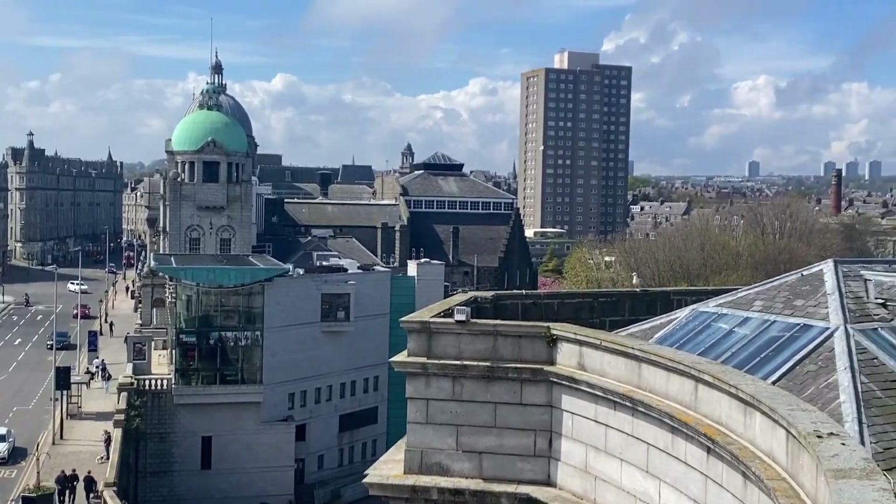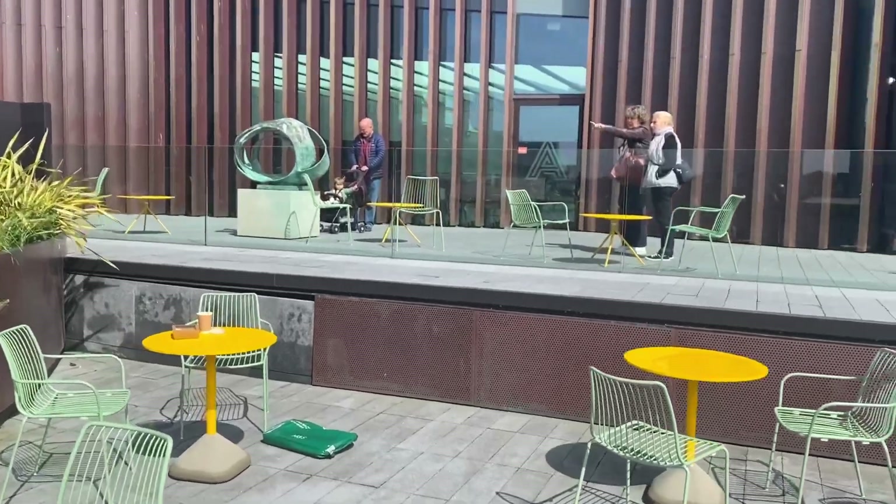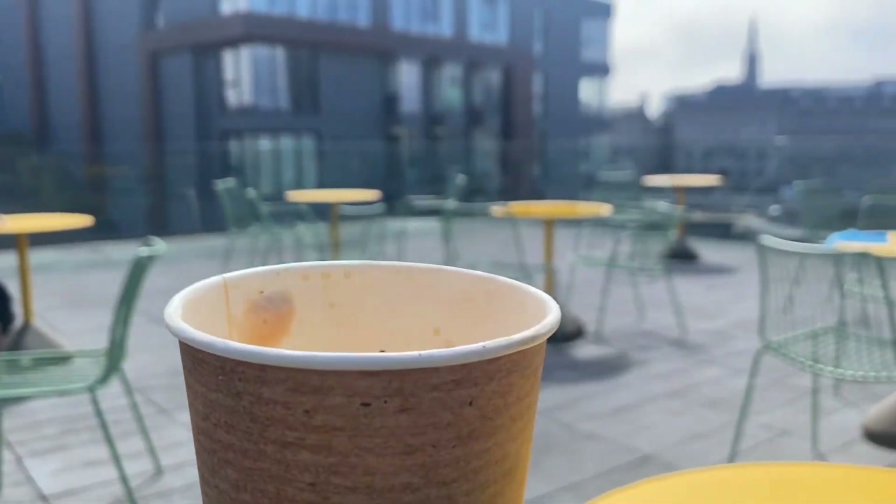Looking over the granite city. Very enjoyable — there's my seat there. Very enjoyable, a great cup of coffee. You can see a lot of people just sitting there, chilling.